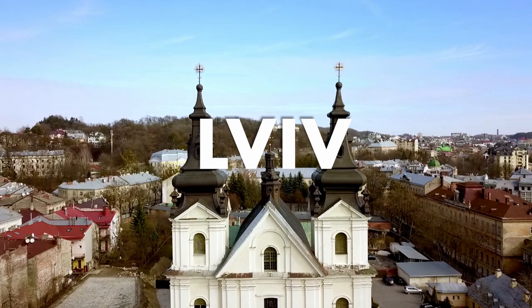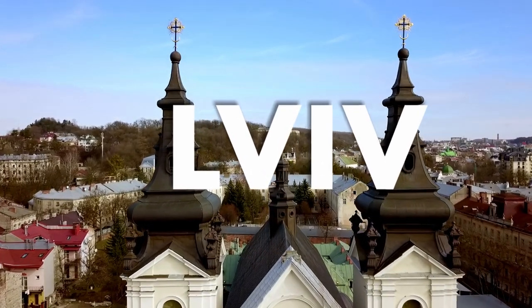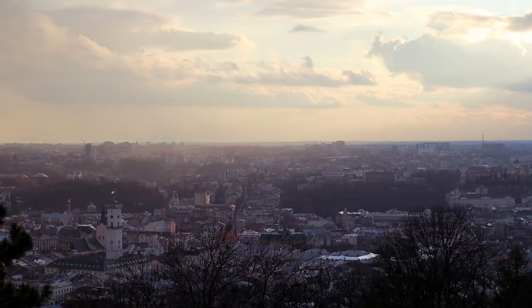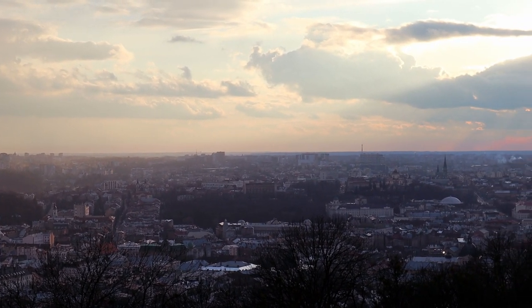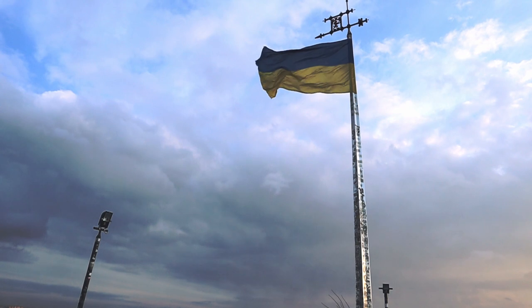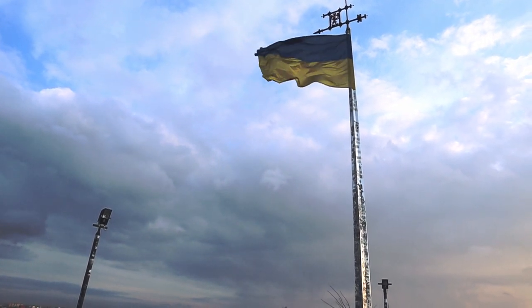Hey everyone, welcome to Lviv. So we're here for four days. We're going to check out a couple of the beautiful churches that are around here. We're going to go to one of the secret restaurants — it's not so secret for the locals, but we're going to see what it's like. We're going to climb the park castle, and we're going to look at the yard of lost toys.